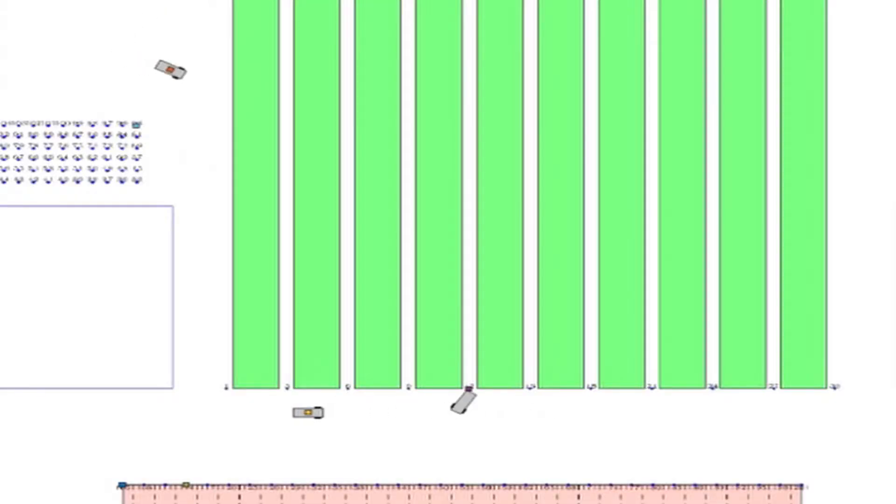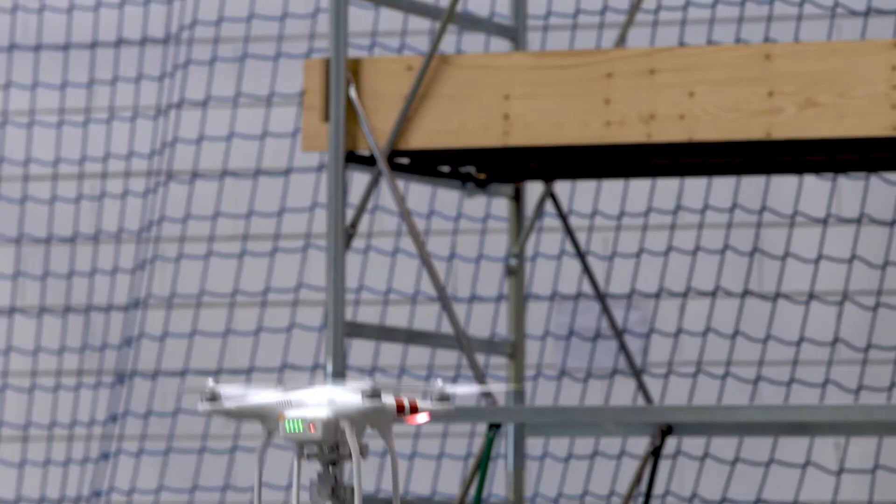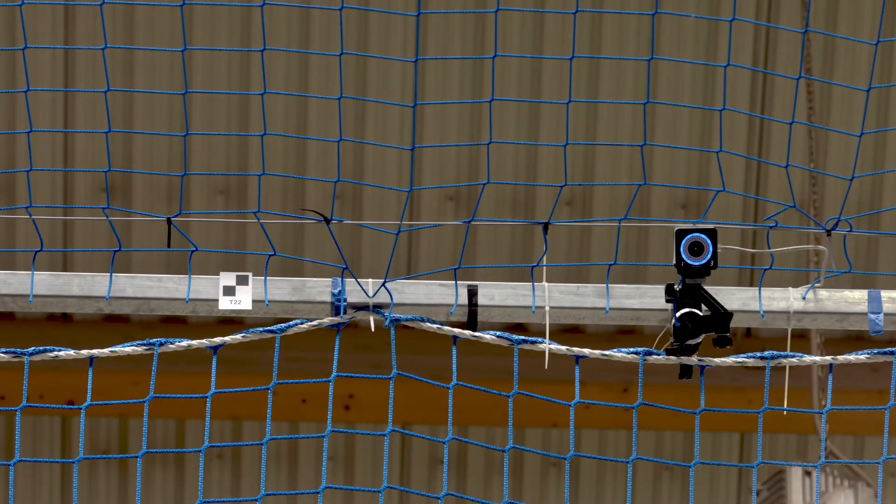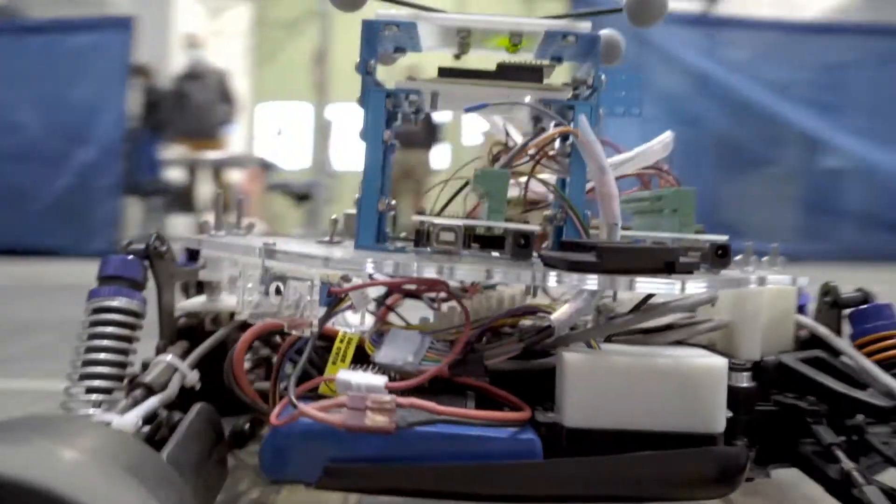We use the laboratory for testing unmanned aerial vehicles and their communication capabilities. We are also developing autonomous driving technologies which underpin fruitful collaboration with the automotive industry.